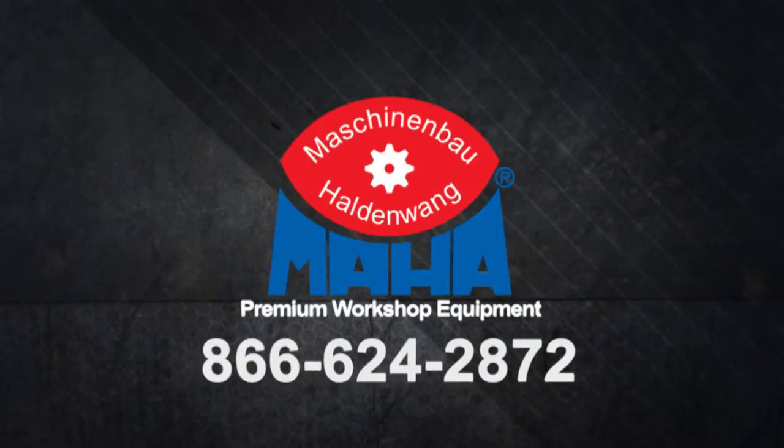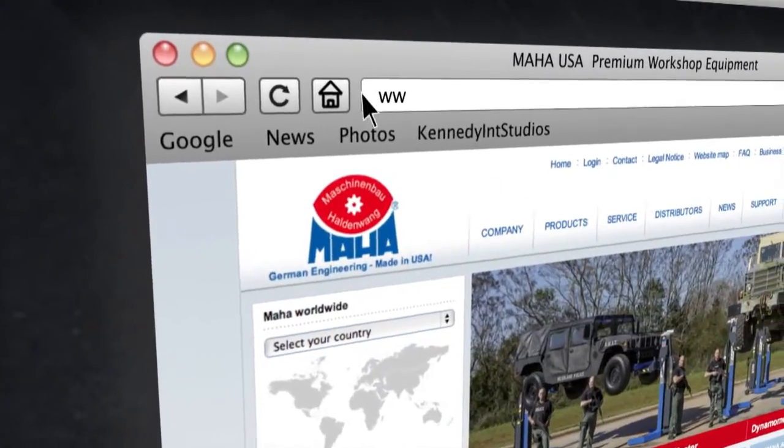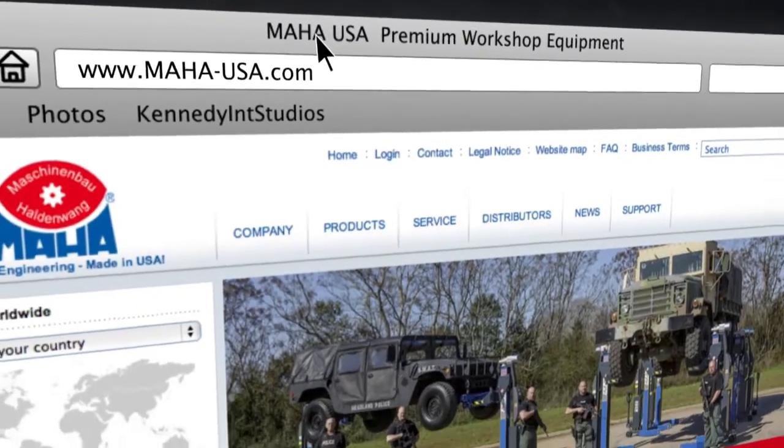Call us at 866-624-2872 or visit Maha-USA.com.